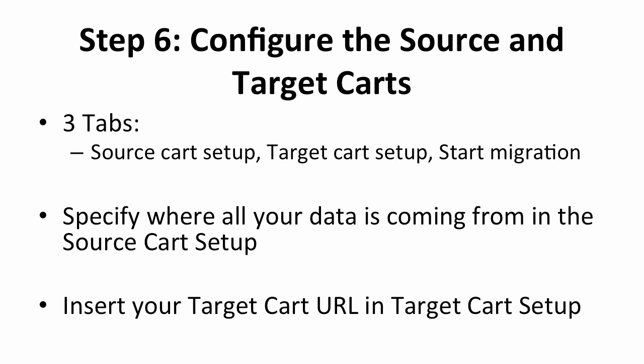Click on the New Cart2Cart User tab and fill in your information. Remember that this is a different account from Shopify, so you're registering under the Cart2Cart app. Before migrating the information, you will need to configure the source and target carts. There are three option tabs on the left part of the page: Source Cart Setup, Target Cart Setup, and Start Migration. In the Source Cart Setup, tell the migration where all your data is coming from. In this case, you will choose BigCommerce as your source and then add in the URL link to your old store.